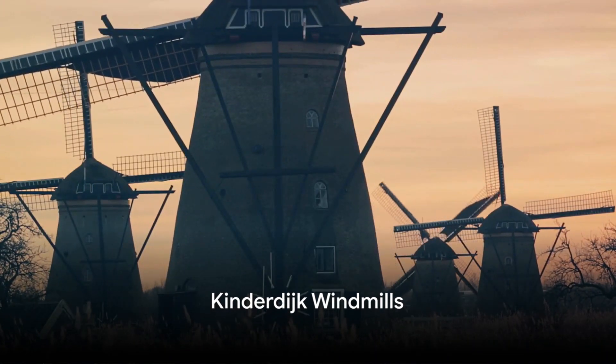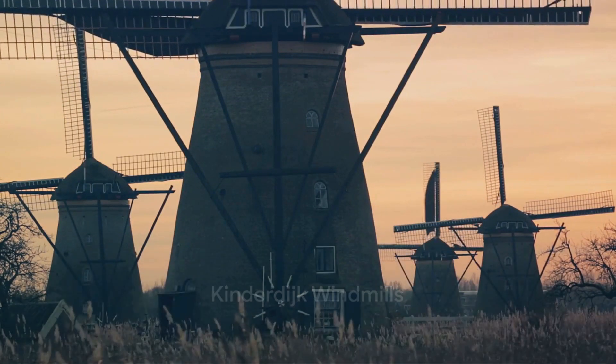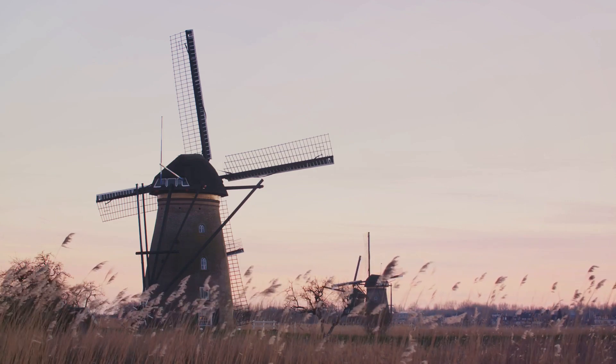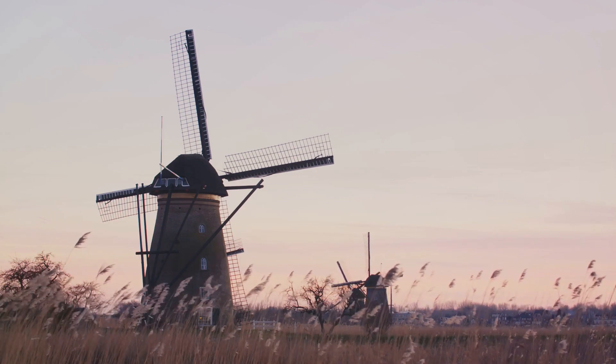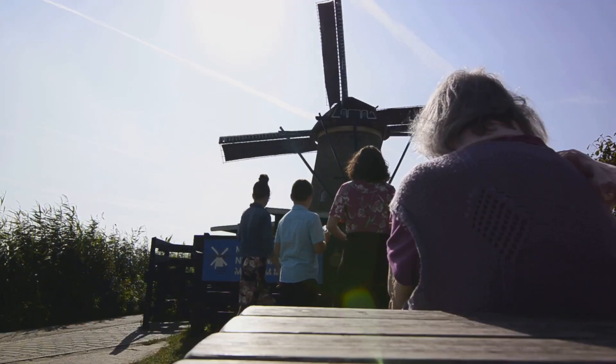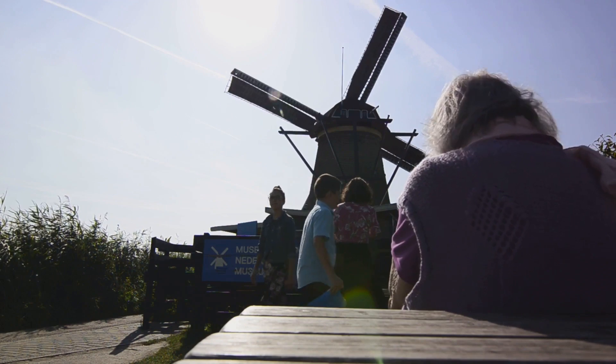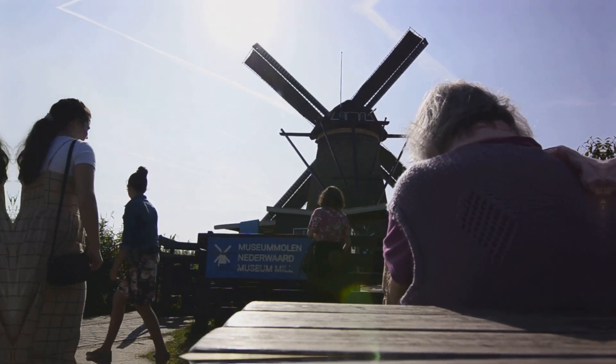Now let's delve into the timeless charm of windmills in Kinderdijk. A UNESCO World Heritage Site, Kinderdijk boasts 19 well-preserved windmills that tell the story of Dutch water management. Explore the picturesque landscape, learn about the history of windmills, and witness engineering marvels in a serene setting.